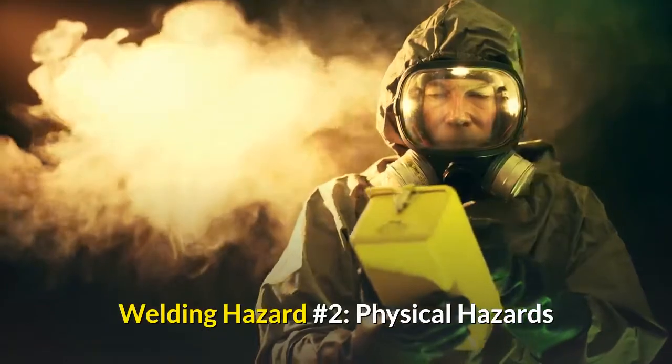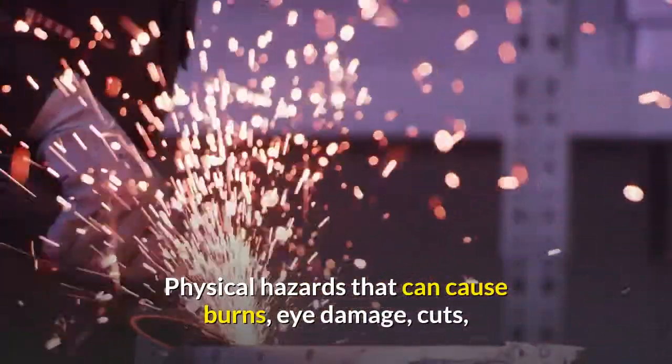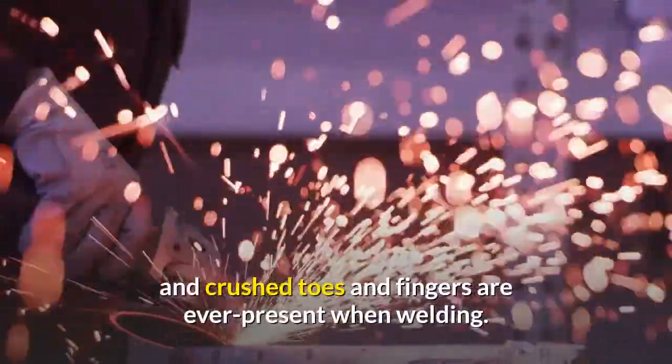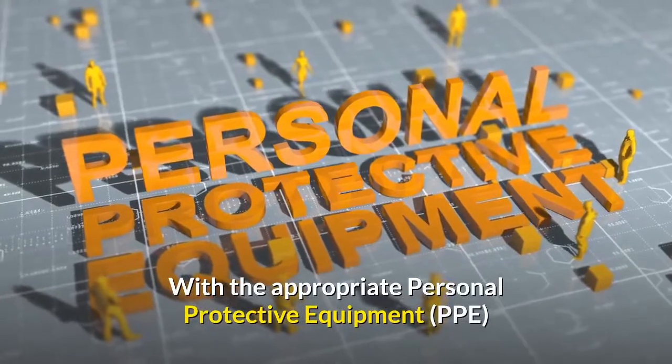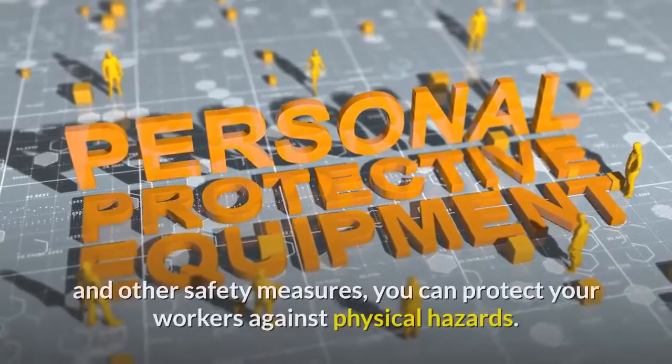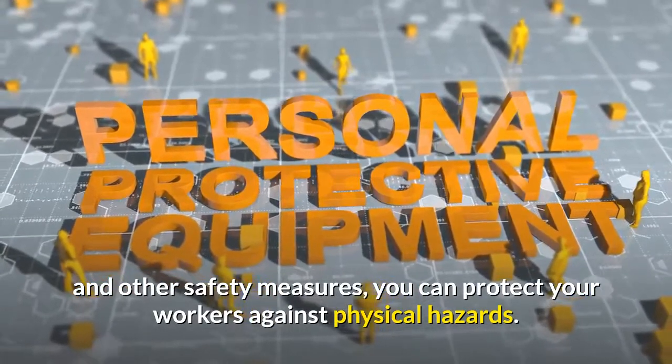Welding hazard number two: physical hazards. Physical hazards that can cause burns, eye damage, cuts, and crushed toes and fingers are ever-present when welding. With the appropriate personal protective equipment (PPE) and other safety measures, you can protect your workers against physical hazards.